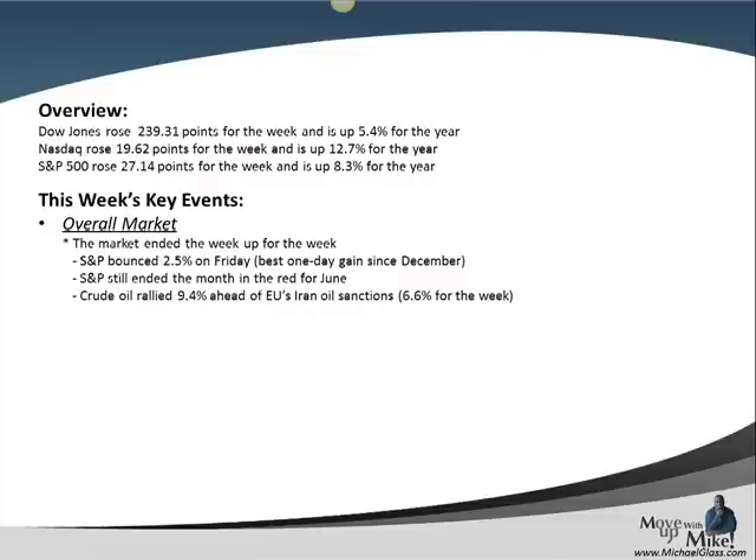However, despite that big gain on Friday, the S&P is still in the red for the month of June. We also saw, due to the proposed beginning of EU oil sanctions on Iran starting July 1st, a rally in crude oil of 9.4% on Friday, which allowed it to go up above 6% for the week. The big news on Friday was that Eurozone officials finally opened the door to Spain's banks for bailout funds, and also increased the ability of the Eurozone central bank to have more money to deal with the situation in Europe. That gave some confidence to the market, and we saw the Euro rally almost 2% against the dollar.